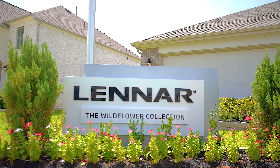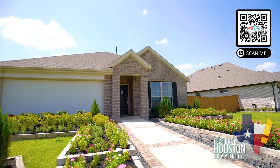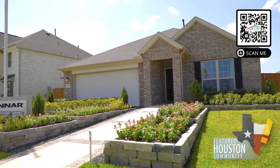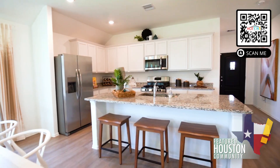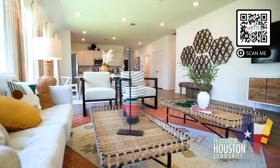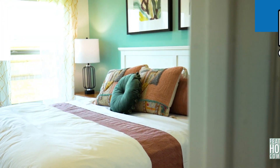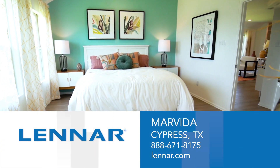Lennar Homes brings smart technology and quality building with unique designs to the forefront of every home we build. The Lennar team is here to help you through every step of the home buying process. Lennar Homes is now building in Marvida, a stunning master-planned community with amenities for every lifestyle in Cypress, Texas. Come visit us in Marvida today and see the value of having Lennar Homes as a partner in your new home journey.